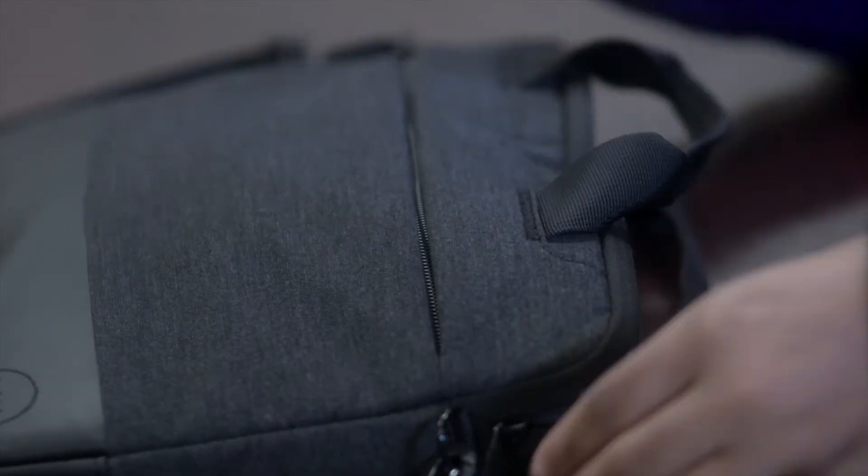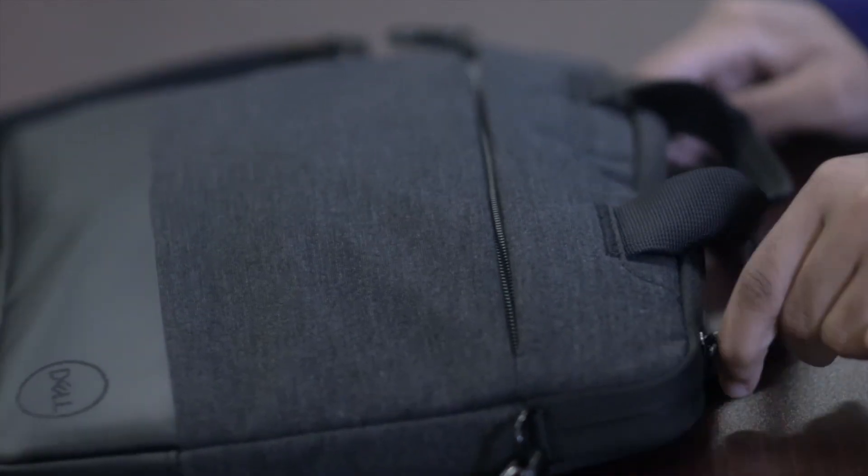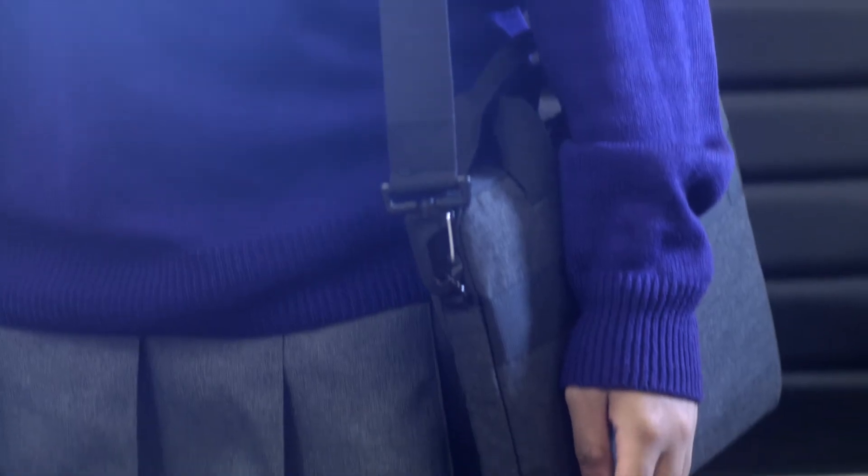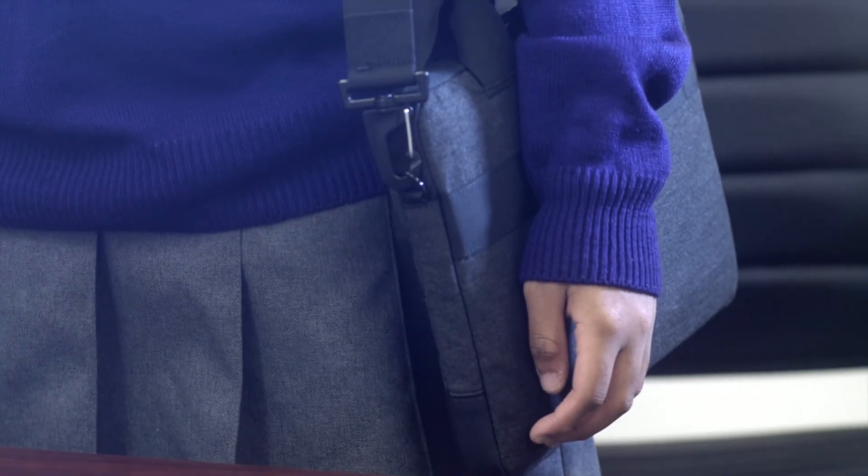Every scholar is responsible for the transportation of their laptop, and the device should be stored in their Academy-issued case when not in use for protection. The laptop should be carried by the case handles, shoulder straps, or in your backpack.